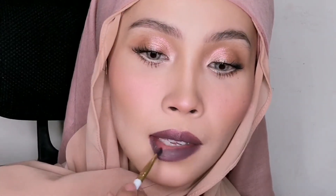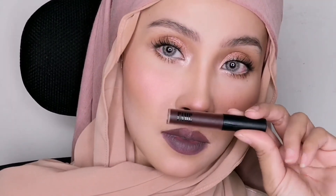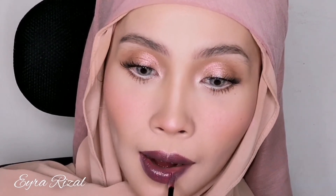Moving on to the lipstick — I am using Smoked Purple by Maxmatics. This one is super matte so you want to prep your lips beforehand. Finishing off the whole look with this Fame Lip Gloss in code Drama Queen. It's a dark purple plummy color — I love this. So this whole look is done, I hope you guys like it!